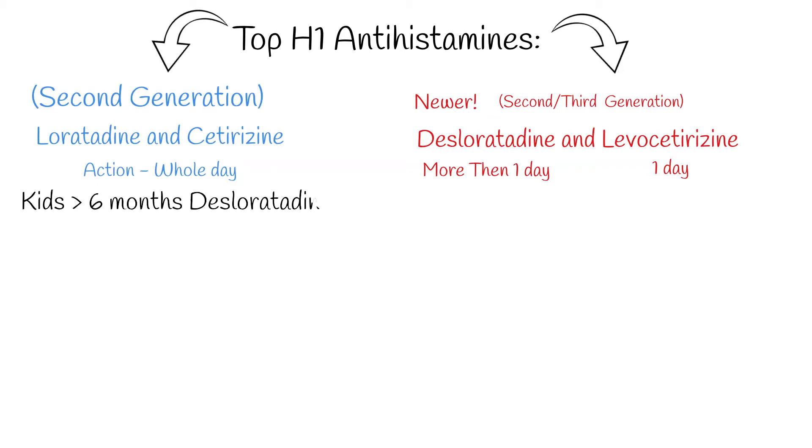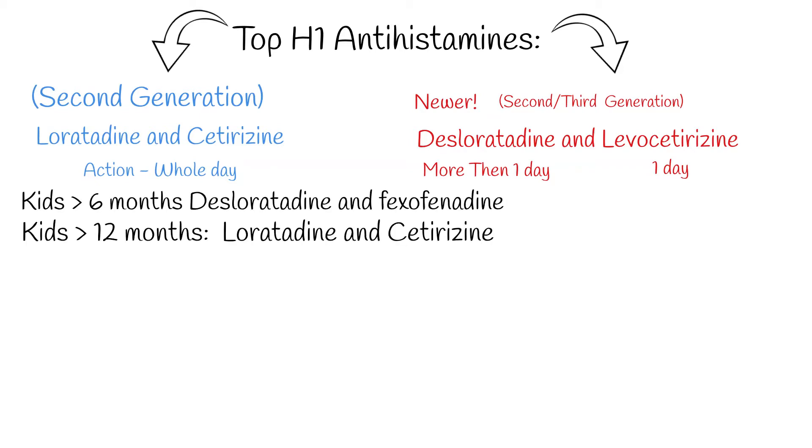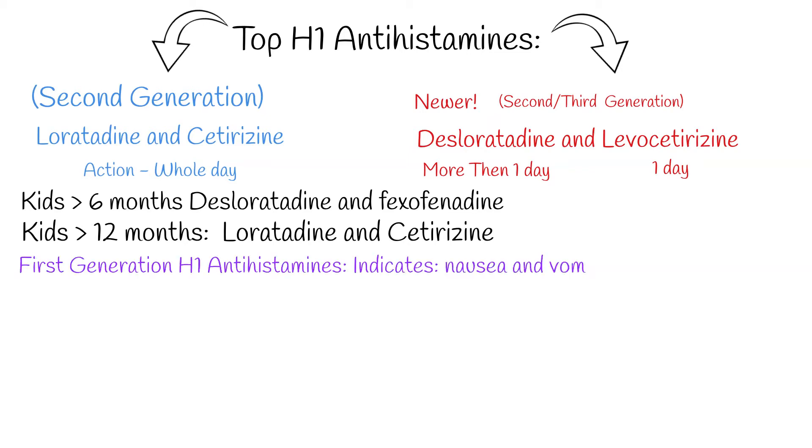All of them are second generation. Desluratidine and levocetirazine are sometimes also called third generation H1 antihistamines. Desluratidine and fexophenidine are registered for use in infants 6 months and older, while luratidine and cetirazine can be used from 12 months of age.